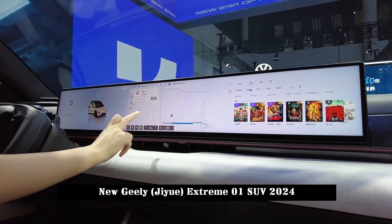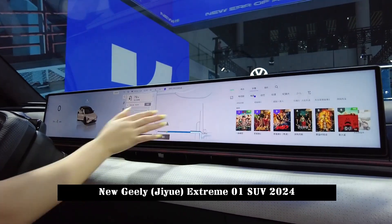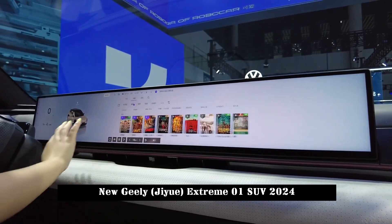The tail adopts a simple transition-type taillight design, which echoes the front face design in shape, and also features an active lifting tail.